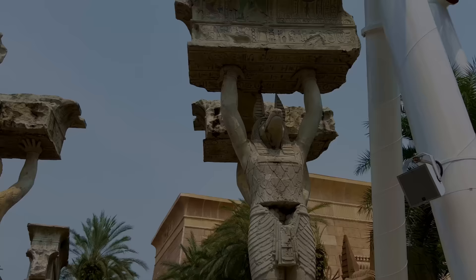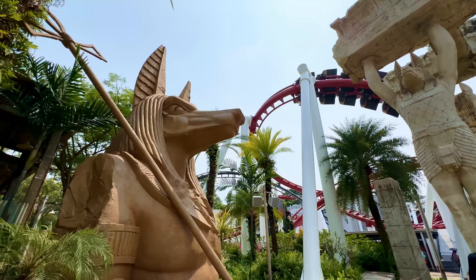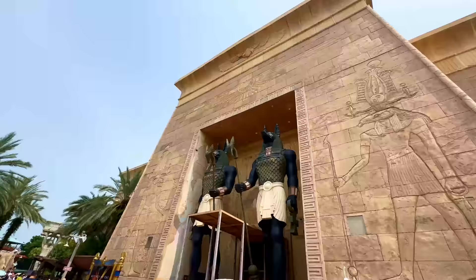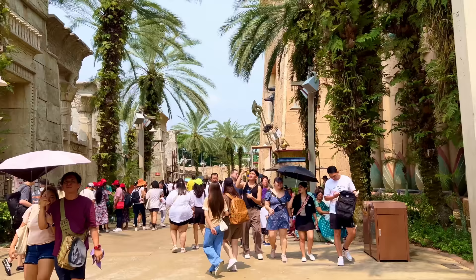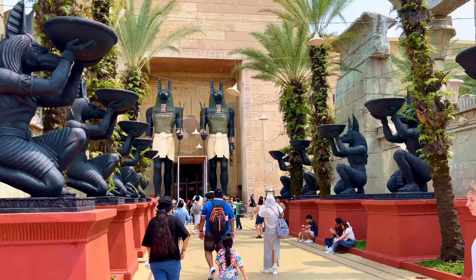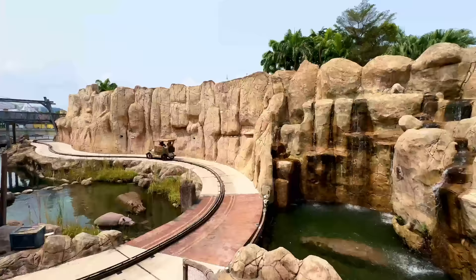Right next door to Sci-Fi City is the land of Ancient Egypt. Despite its impressive size and dominating facades, this area only contains two attractions centred around the Mummy franchise. Our next attraction is Revenge of the Mummy, the third iteration and arguably the best version of this iconic high-speed indoor roller coaster, including some impressive dark ride sections plus a launch that propels you into twists and turns in near-complete darkness. For those who have been to Universal Studios Orlando, this is a near replica of the Mummy Coaster found there, with some slight modifications of the story.